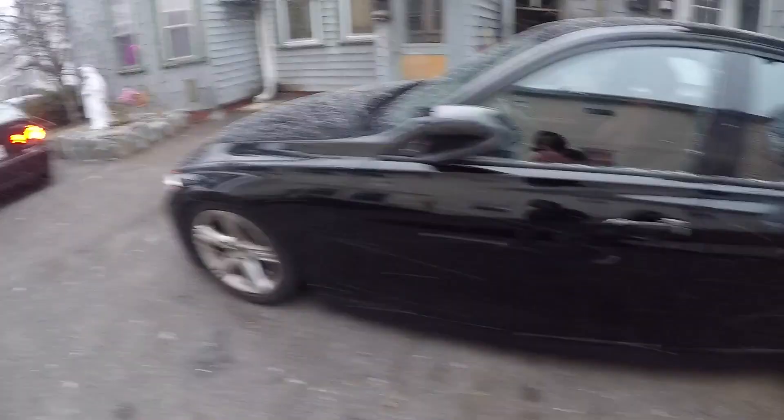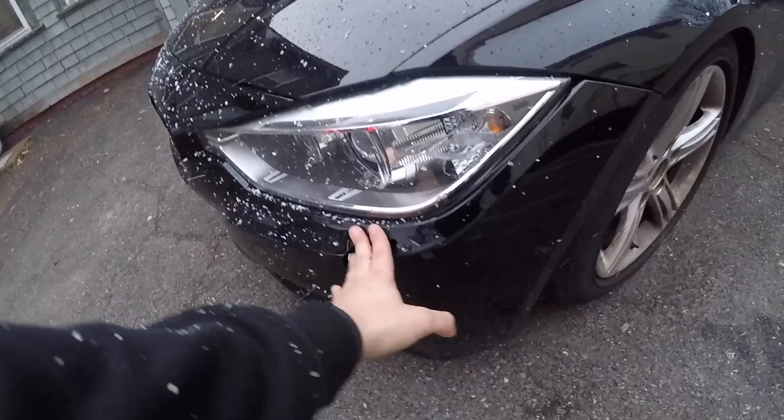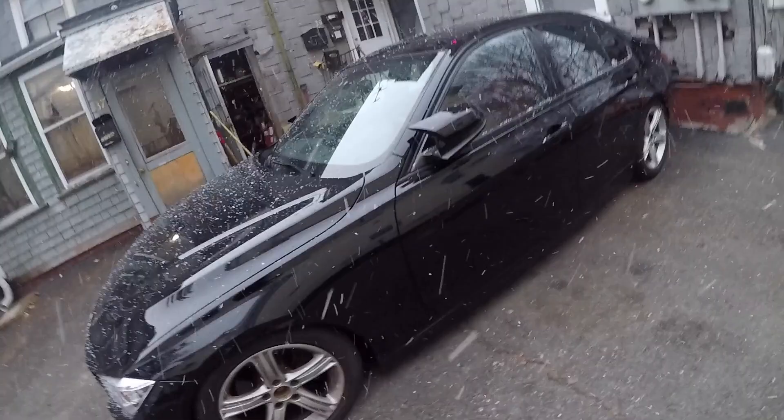That's pretty much it for the F30. I like how it sits. The plan is to get a front lip, repair some damage it acquired while it was parked, get some wheels, and probably some tints as well later on during the spring.